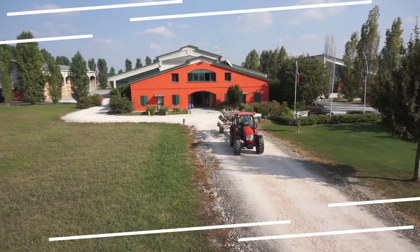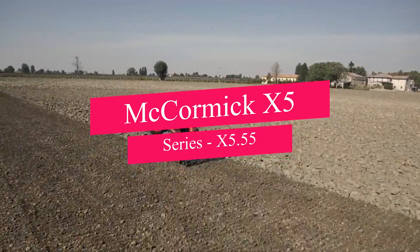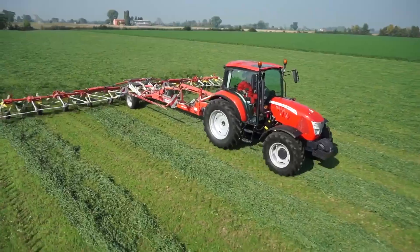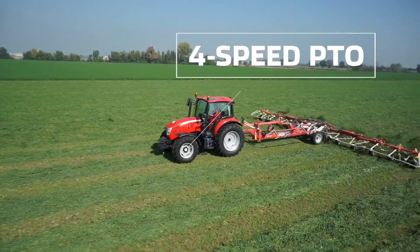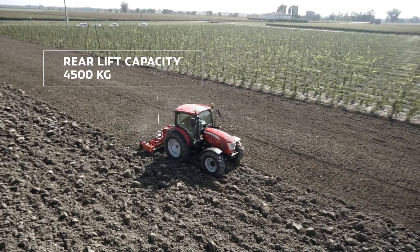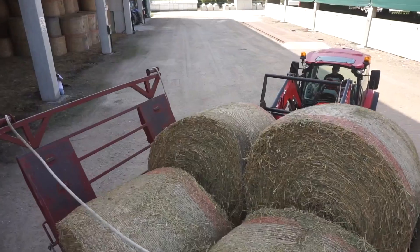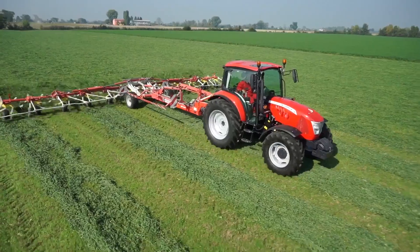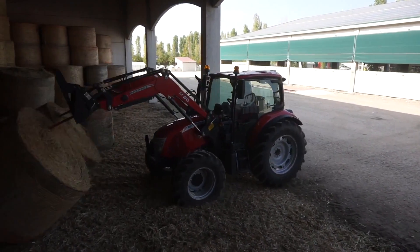Welcome to the realm where comfort meets performance. The McCormick X5 Series, exemplified by the X5.55 — this tractor isn't just a machine, it's a dynamic blend of innovative features tailored for the demands of modern farming. With a high-visibility cab, the X5.55 ensures operators have a panoramic view, enhancing safety and efficiency in every task. Its efficient powertrain seamlessly handles various agricultural operations with finesse. From tilling to maneuvering challenging terrains, this tractor strikes the perfect balance of power and efficiency.